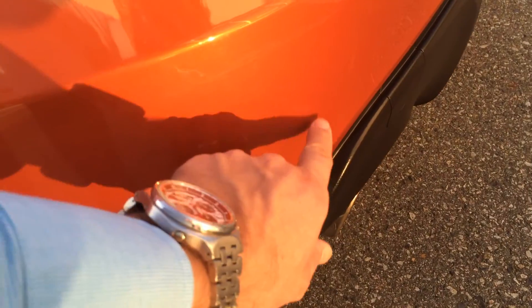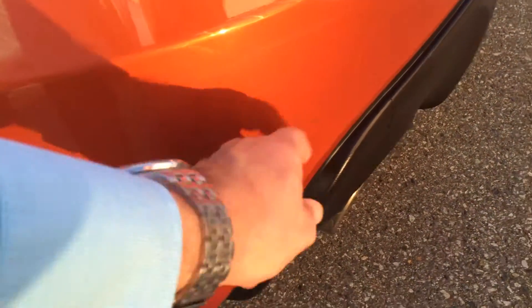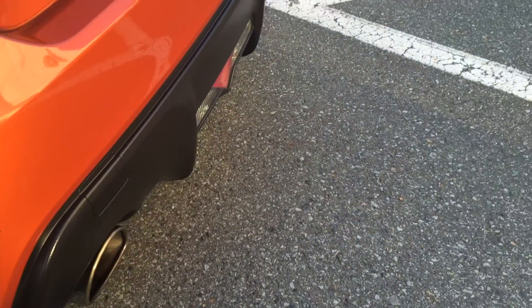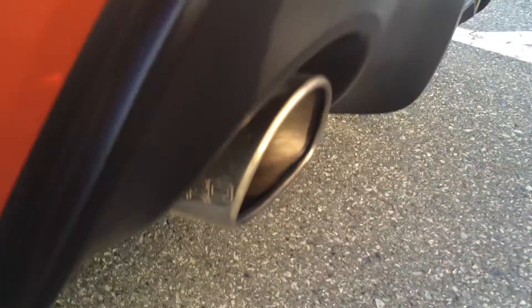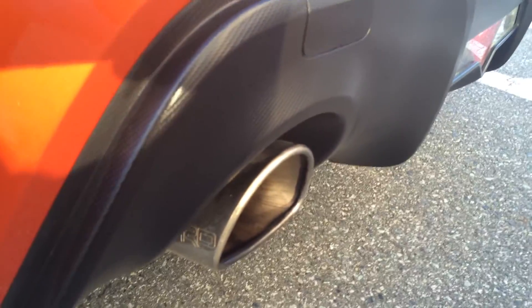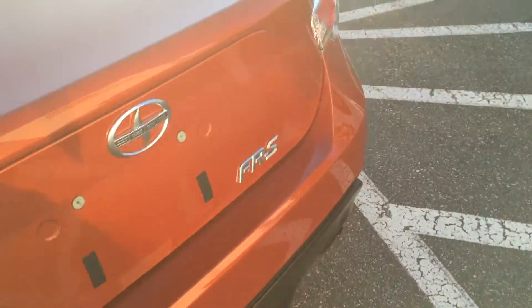Coming around the driver's side, we do have a bit of a scuff here. We might be able to polish that out and just do a little touch-up on that chip there — that's not quite done yet. You can hear the TRD exhaust, which was about a $1,200 upgrade on this car when new, so it has the TRD exhaust on it.